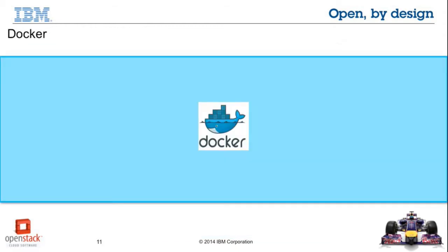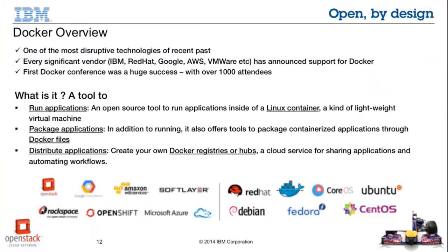Now let's move on to Docker. As you hopefully know, it's one of the most disruptive technologies from the open source industry in the recent past. Every significant vendor — IBM, Red Hat, Google, AWS — has announced some form of support for Docker, and the first ever Docker conference was a huge success with around 1,000 attendees. Docker is a tool to run your applications inside Linux containers, to package your applications using Dockerfiles, and to distribute your applications using Docker registries or Docker Hub.